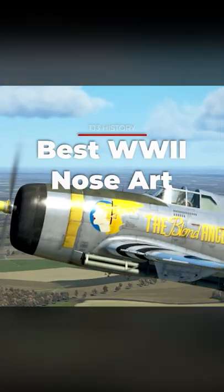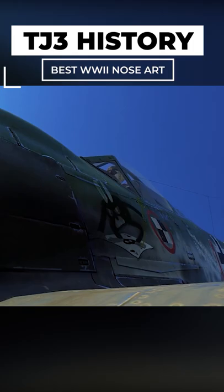As long as aircraft have taken to the skies, pilots have felt the calling to paint custom identification art on the front of their aircraft. So let's take a look at some of the best.